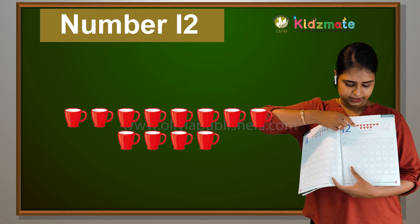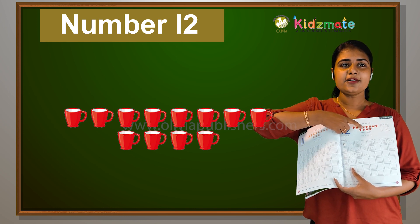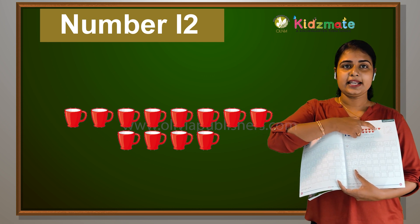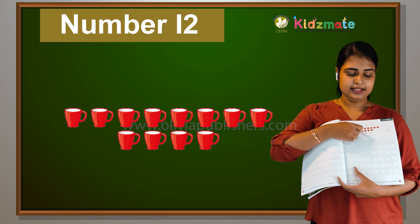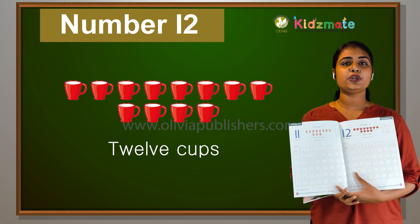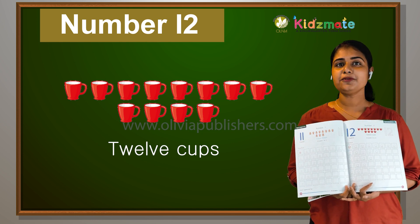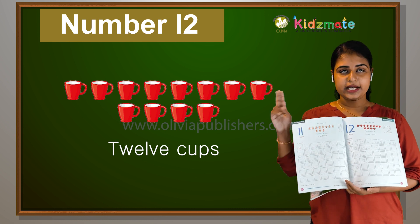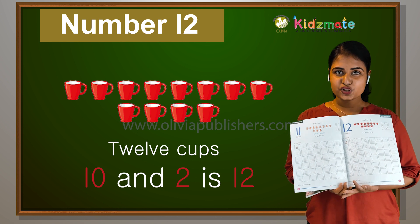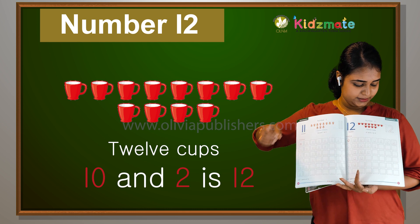So how many cups are here? Let's count: 1, 2, 3, 4, 5, 6, 7, 8, 9, 10, 11, 12. How many cups are you all counting? We have 12 cups. 10 and 2 — 10 and 2 makes 12.